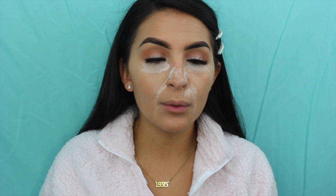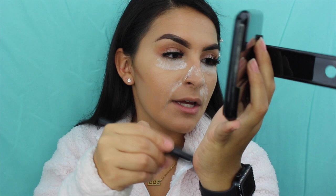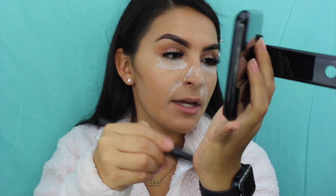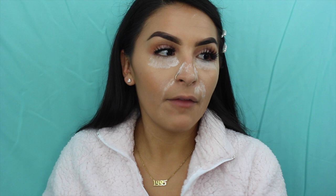The next thing I'm going to do is take this elf stippling brush and this Milani baked bronzer in the shade six, golden. This is a little too dark for me right now — it's something I use in the summer to bronze — but I'm just going to kind of contour with it here. I'll dust off the rest because it's pretty dark, then push it up and blend in circular motions.